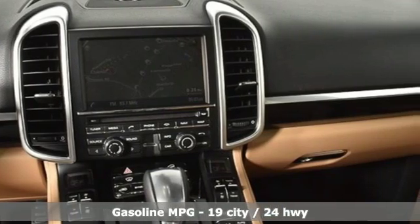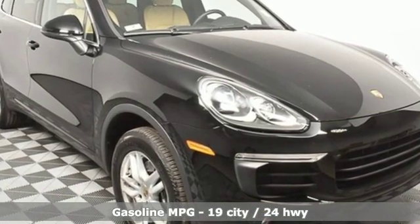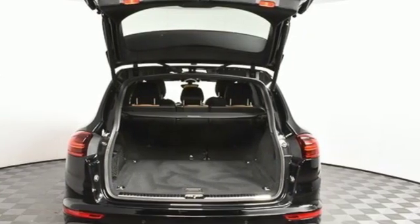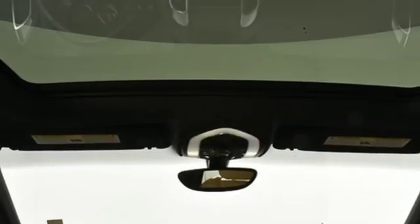It comes with all the amenities you need: external memory control, power heated mirrors, dual zone climate control, wireless phone connectivity, and manual tilting steering column.